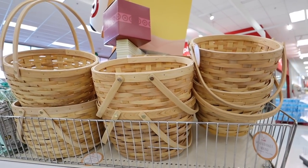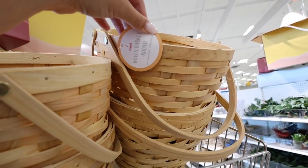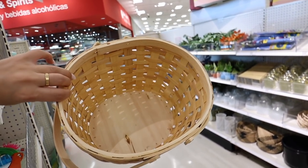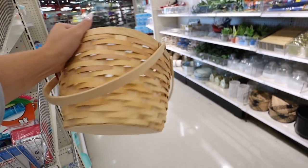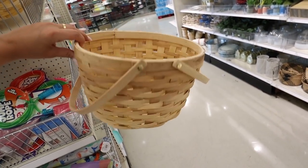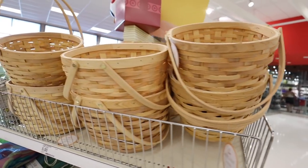The picnic basket said 'rectangular' on the tag, so I think this goes with it — it says 'woven basket round' and it's open on top. These would make honestly great Easter baskets. The coloring is great and it's a nice sturdy basket. So many things you could do with these and they're only five bucks.